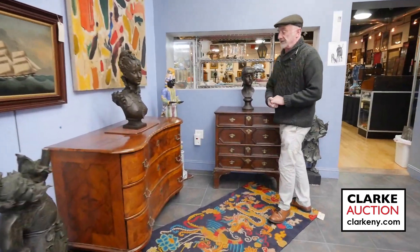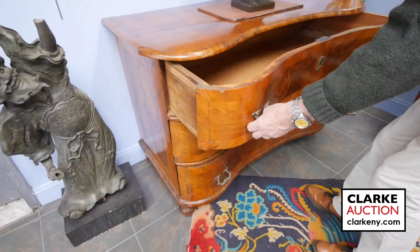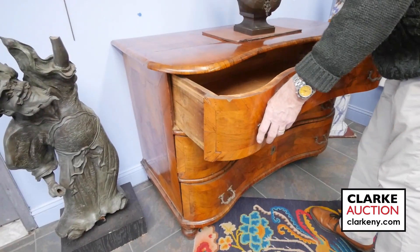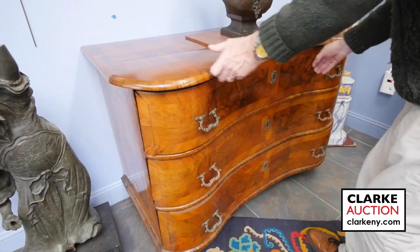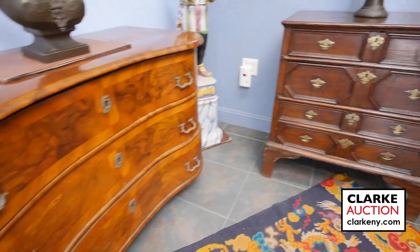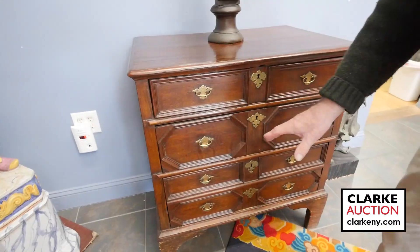We have a lot of 18th century both continental and American furniture in the sale. Here's a nice example of the inward serpentine front 18th century, probably German commode, with all the original old locks — even an old box of money someone left in there for you. Over here we have a Jacobean English 18th century chest, wonderful condition, look how it sits up on those high bracket feet.